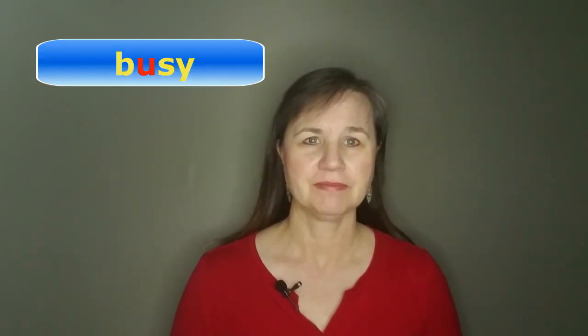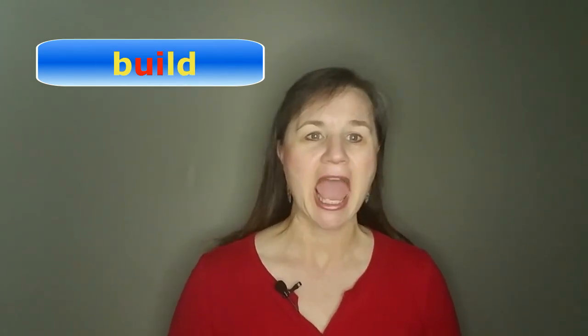Then there are a few unusual words that spell this sound with a U. For example, busy, business, and all forms of build, like built and building.